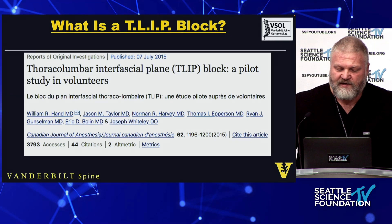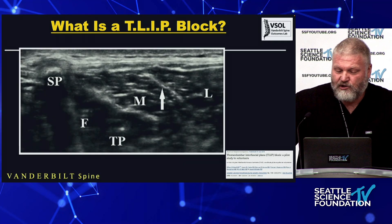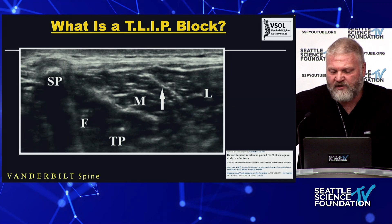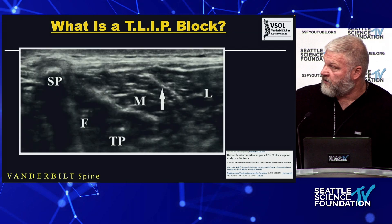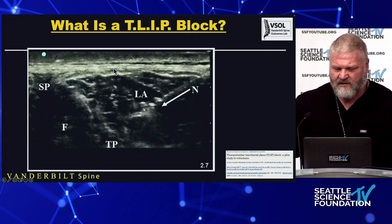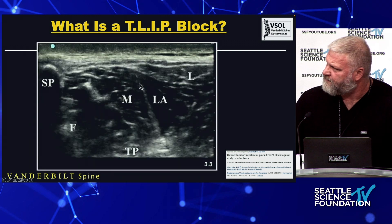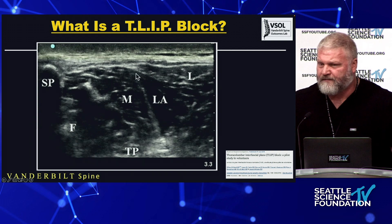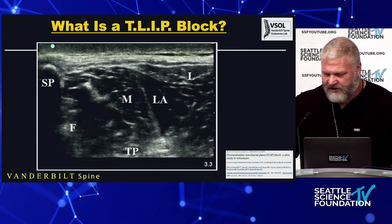This was first published in 2015 in the French Canadian literature. The summary is that you can place a needle in the plane between the longissimus and iliocostalis. On ultrasound you can clearly see the spinous process, the facet, the transverse process — here's the multifidus, a stripe between the multifidus and longissimus, a needle coming into that plane, local anesthetic inflating the plane. If you're like me, without the labels I wouldn't know what I was looking at — it looks like a Rorschach test.